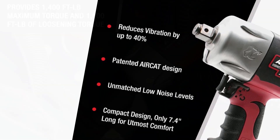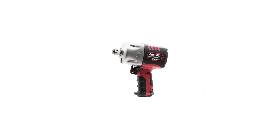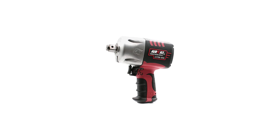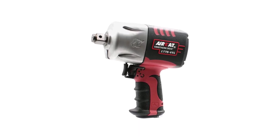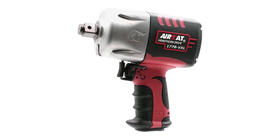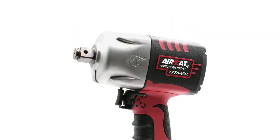The pinless twin hammer clutch reduces the vibration of the tool by up to 40% and increases the lifespan by up to 50%. Thus, if you get one of these, you'll find that it works quieter compared to other pneumatic impact wrenches and you'd definitely be using it for a longer time. An inbuilt noise muffler also helps to reduce noise, keeping your hands and ears at ease as you work. The handle of the AirCat 1778VXL is produced with a triple injection molding process ensuring maximum operator comfort.